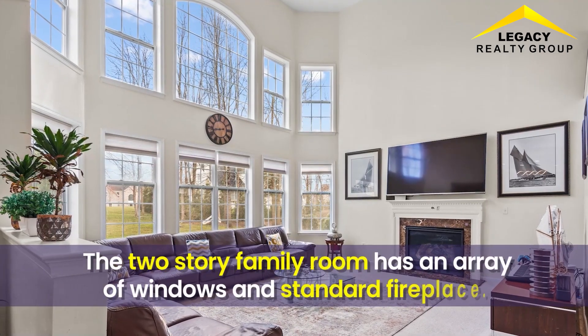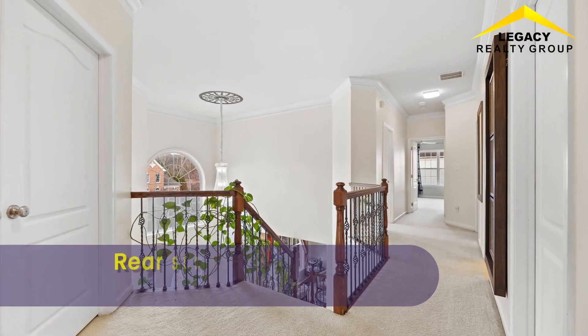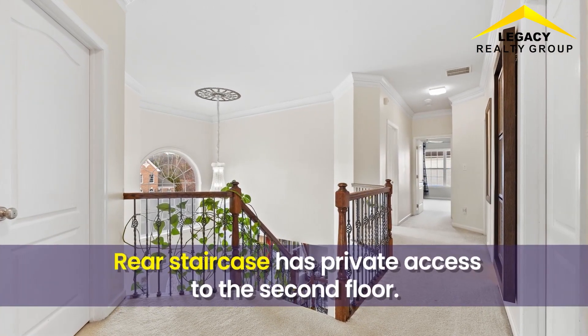The two-story family room has an array of windows and a standard fireplace. The rear staircase has private access to the second floor.